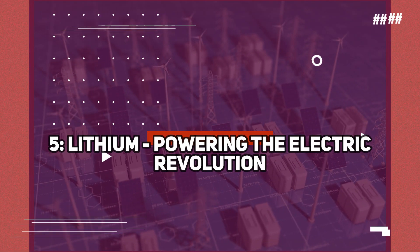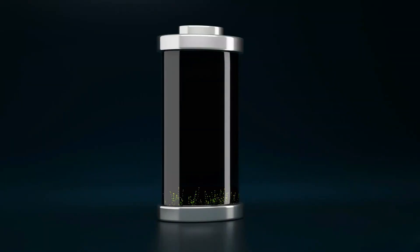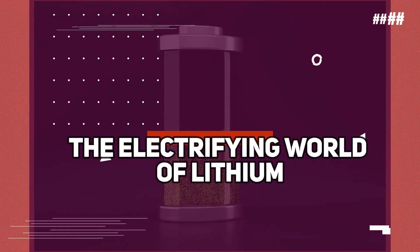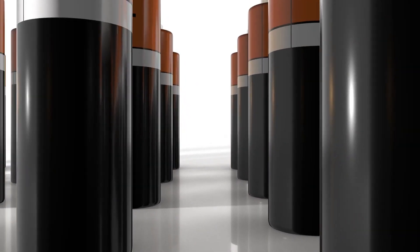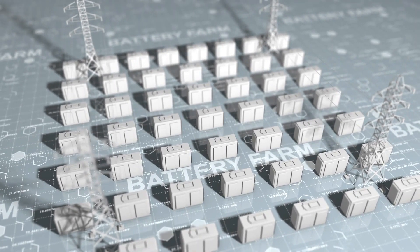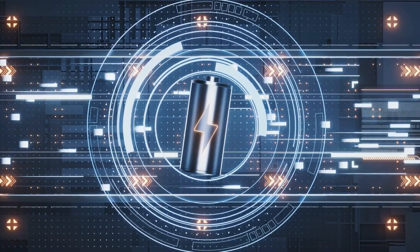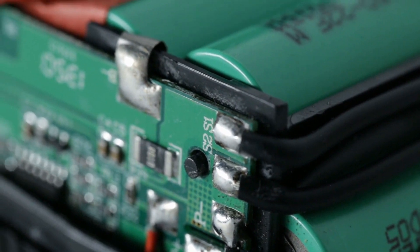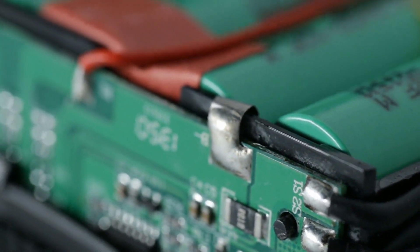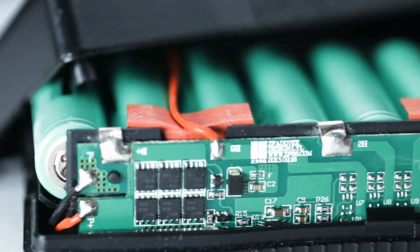Number 5: Lithium — powering the electric revolution. Next, we delve into the electrifying world of lithium, the coveted resource that powers the electric revolution and fuels our hopes for a sustainable future. Lithium-ion batteries have become the backbone of electric vehicles, renewable energy storage systems, and portable electronics. The scarcity of lithium, coupled with its exceptional energy density, make it a prized resource in the transition to a greener and more sustainable world.